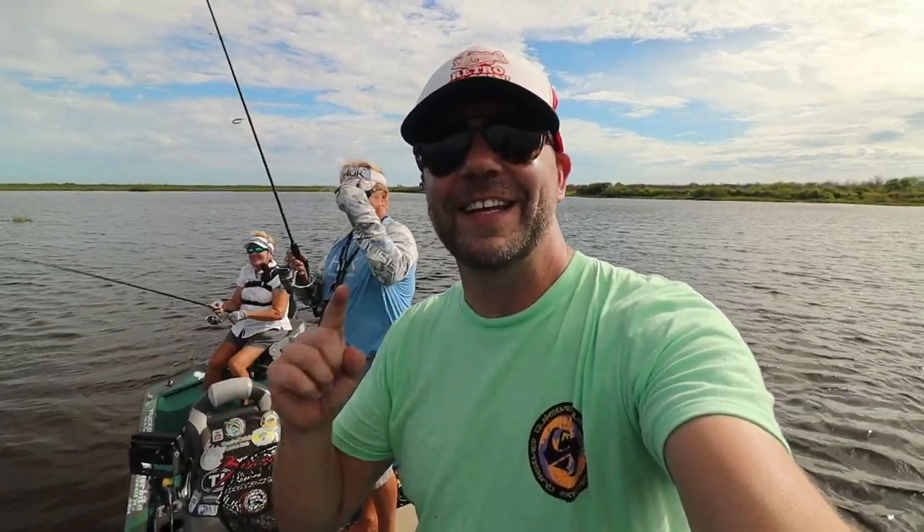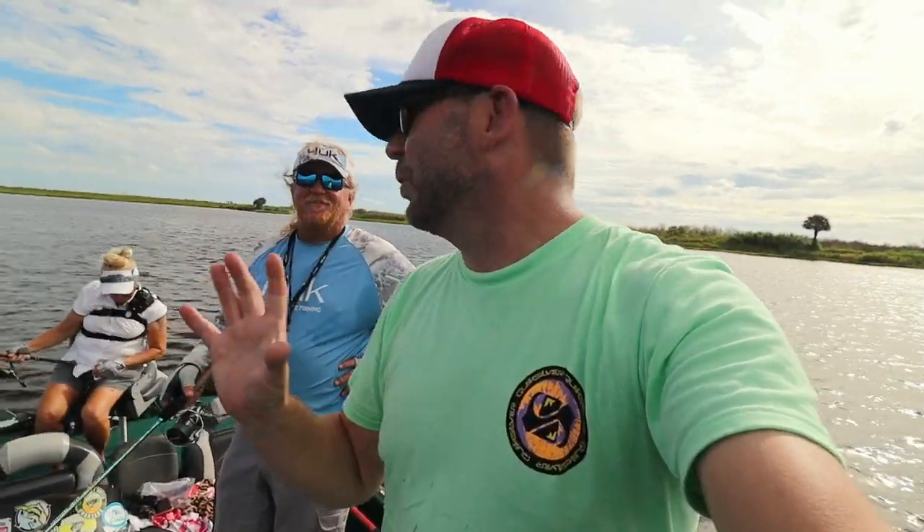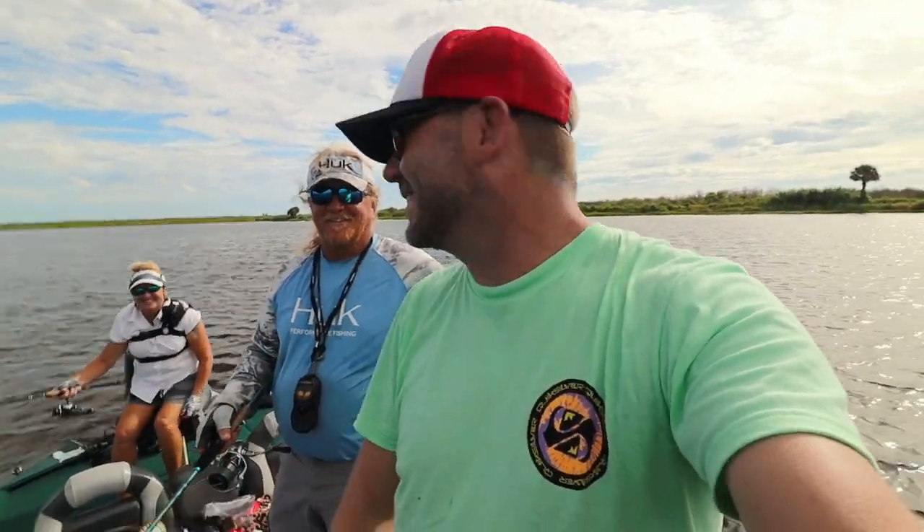Welcome to Retro Bassin'. Today I am on a secret little lake known as Donkey Land, with two of my favorite YouTubers — John and Lindy from Small Water Charters. They blindfolded me on the way here so I don't know exactly where we are. Central Florida — that's all I know. We're not far from Headwaters. I got blindfolded on the way here, which is tricky because I drove, but I made it.